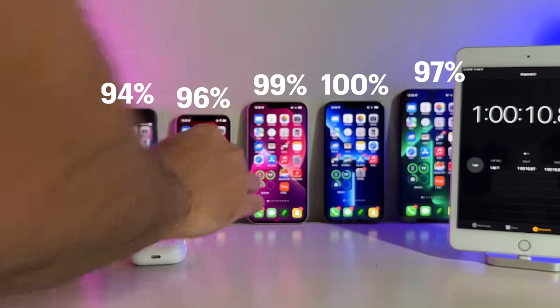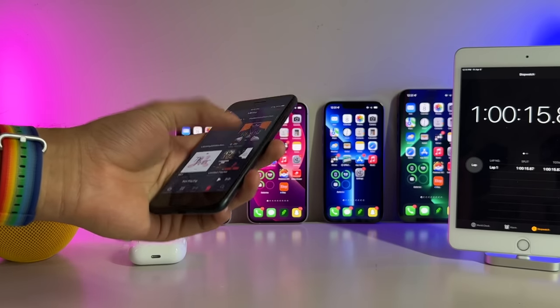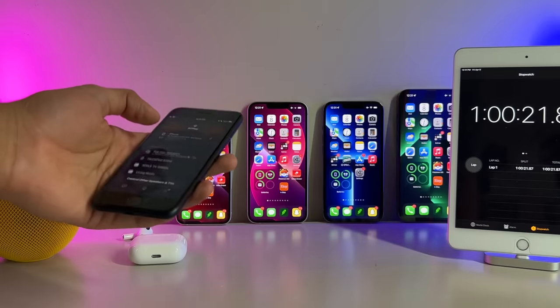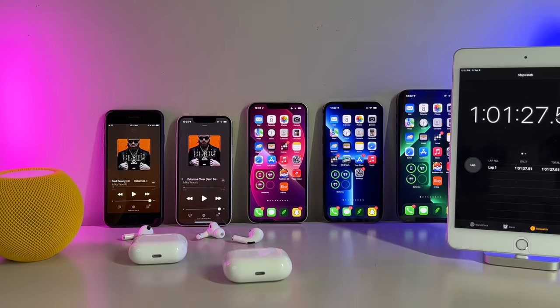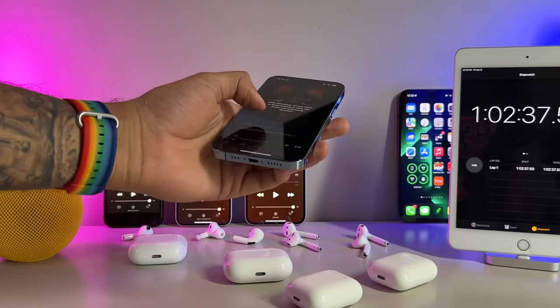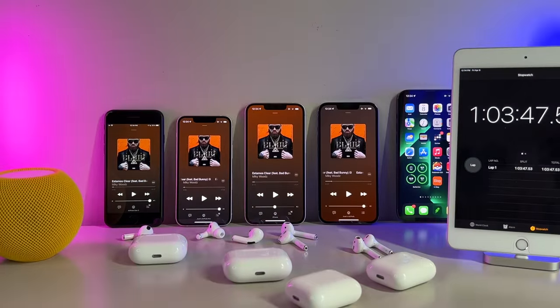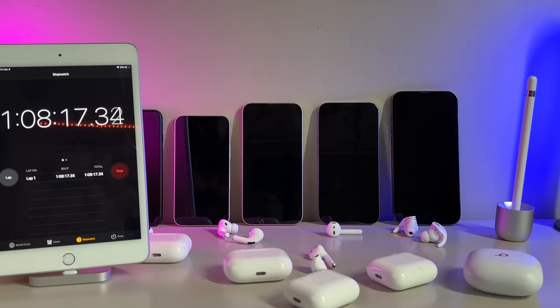Which iPhone do you think will reign supreme? Go ahead and pause the video and drop your predictions down below. Round number two — for this one, I wanted to mimic Bluetooth use: specifically, playing music for 45 minutes on each device simultaneously using only Apple first-party wireless headphones including AirPods, AirPods Pro, and Beats Fit Pro. Any headset featuring ANC or transparency mode had those features disabled to even the playing field. The display was also turned off during this test, since most people don't leave their display on while listening to music.